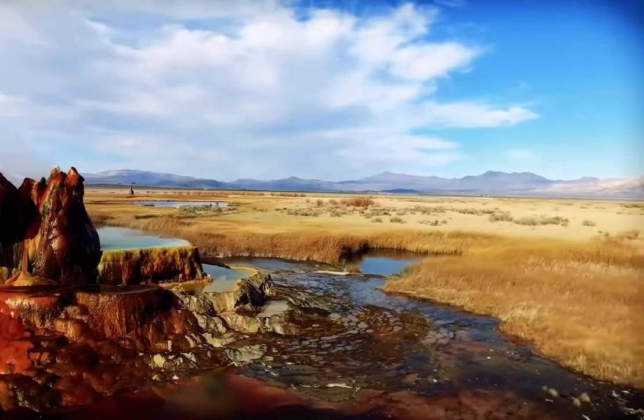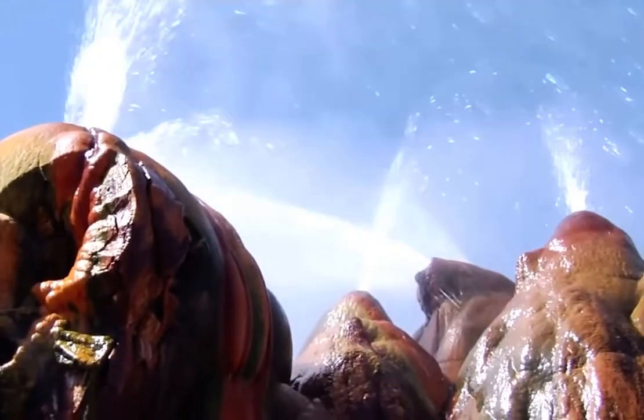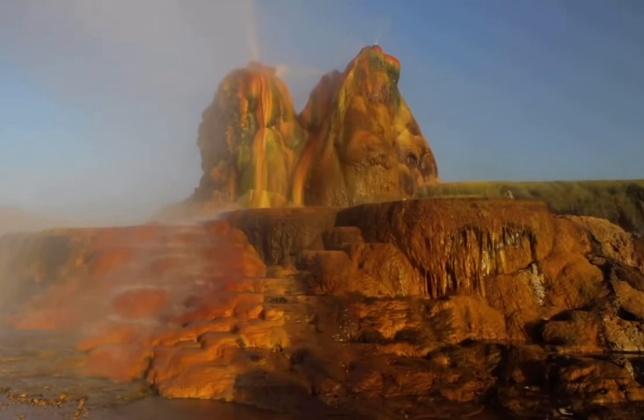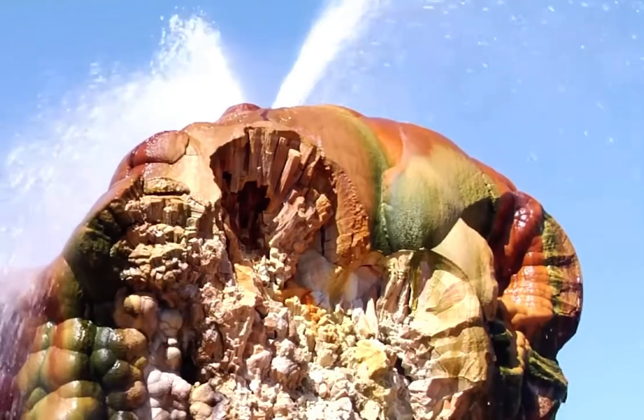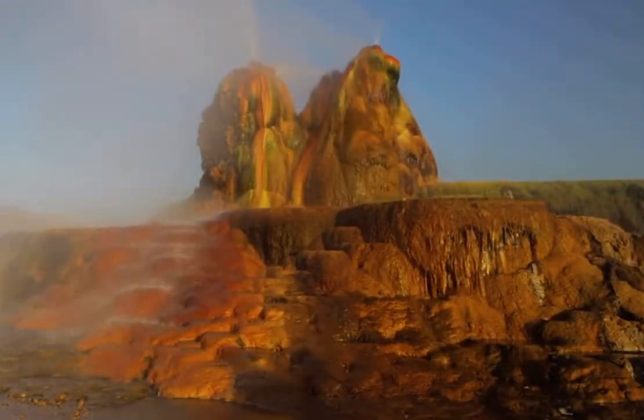It has a number of openings which the water shoots 5 feet high out of, and the entire structure is currently between 25 and 30 feet tall. Various platforms and pools have also been created across 74 acres. The water's unusually high silica content and the presence of algae that thrive in the conditions are responsible for the multicolored deposits that have solidified around it.